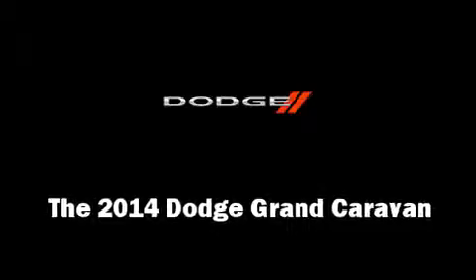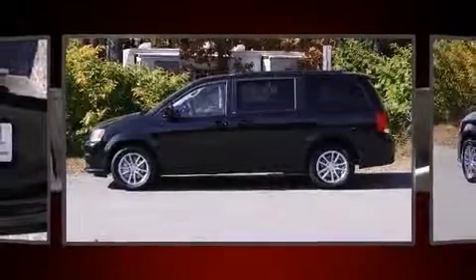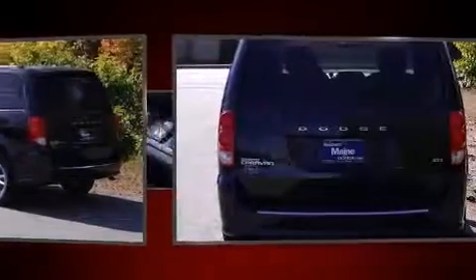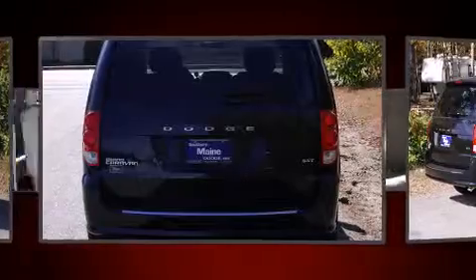The 2014 Dodge Grand Caravan. This seven-passenger van offers the features and options for which you've been searching. Smooth gear shifts are achieved thanks to the refined six-cylinder engine. And for added security, dynamic stability control supplements the drivetrain.